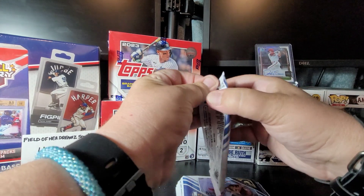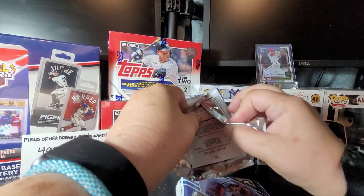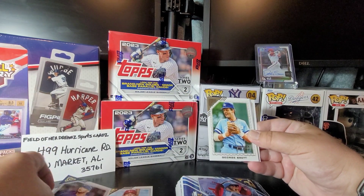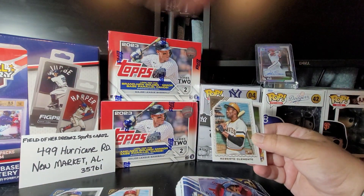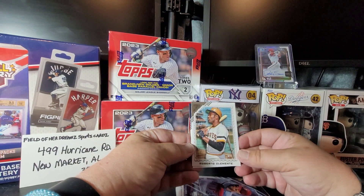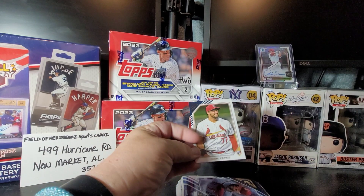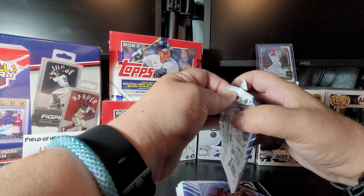Pack number one. We got TJ Friedel rookie card, Jose Berrios, George Brett printer proof, and there's a good one — Roberto Clemente. I hope to one day add one of his older cards to my collection. And the last card is Juan Yepez, rookie. Once again, this is all 2022 product that I'm opening today.